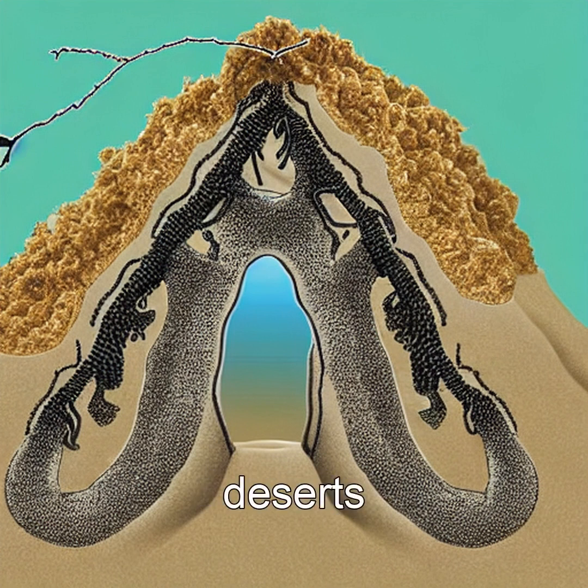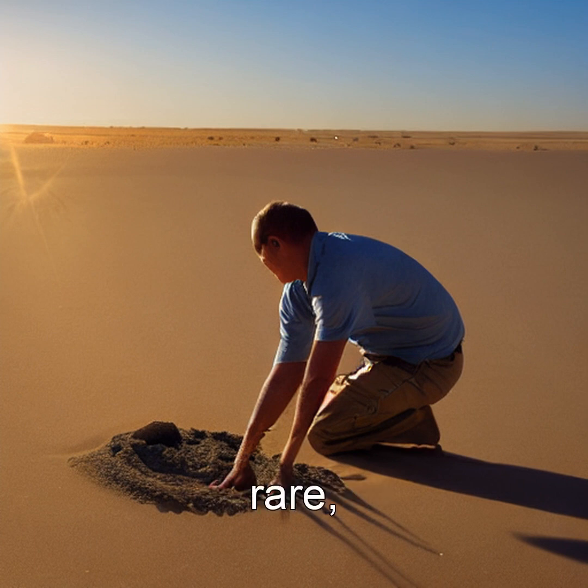Found mostly in sandy deserts and beaches, fulgurites are rare, brittle, and often shattered when unearthed.